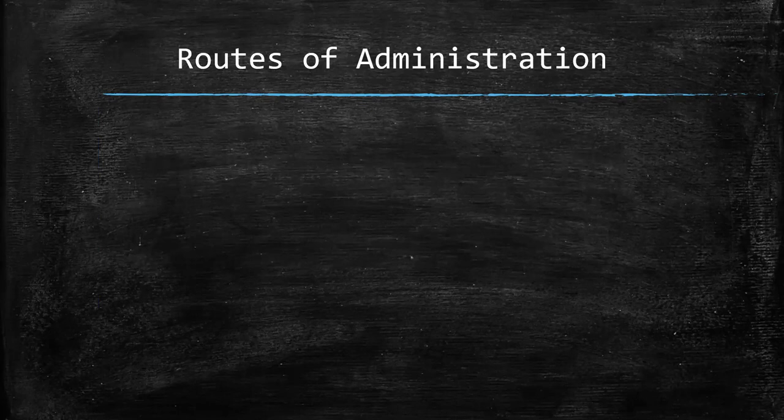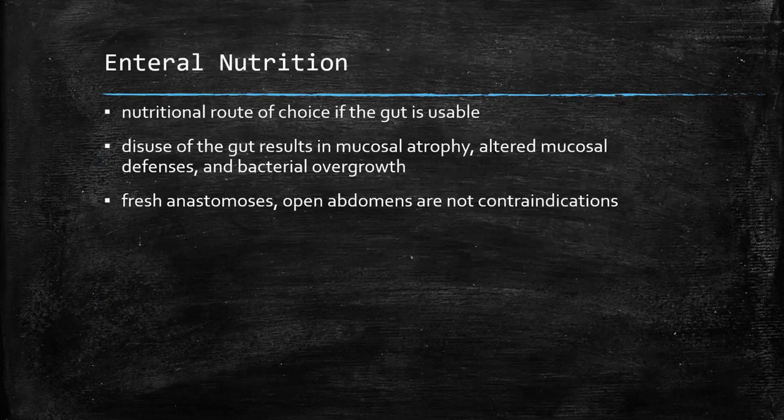Once we've figured out what we want to give — how much glucose, how much protein, and whether to use lipids — we next have to come up with a route of administration. Ideally, we would always use the gut; it's the preferred choice in almost every case when available. If you don't use the gut, the mucosa atrophies, you get bacterial overgrowth, potential translocation, and increased infectious problems. The gut itself is also an important immune organ, so mucosal defenses will be decreased if we don't use it. We used to think anastomoses were a contraindication, but we now know that anastomoses actually heal better when you're using the gut.